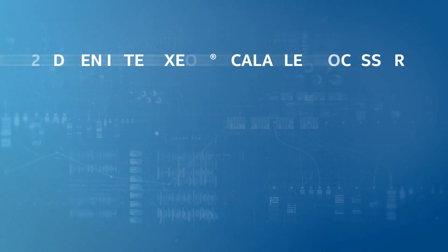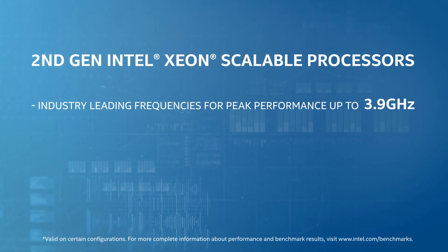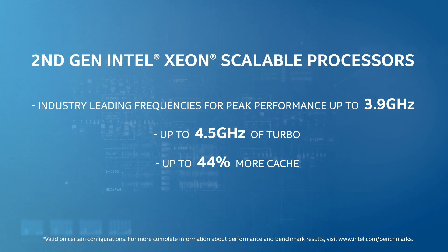We've added 18 new products as part of the new Intel second-generation Xeon scalable processor family. The key benefits of the refresh are industry-leading frequencies for peak performance up to 3.9 gigahertz, up to 4.5 gigahertz of turbo, and up to 44% more cache.